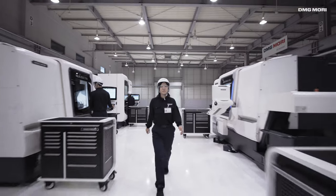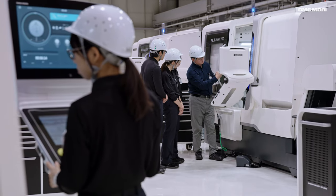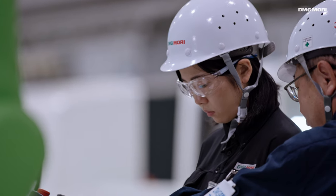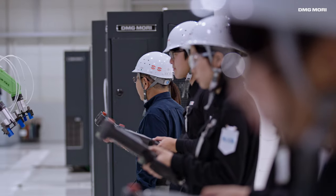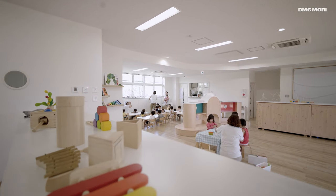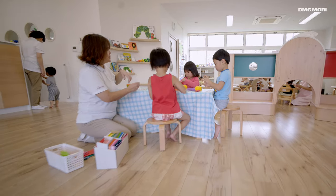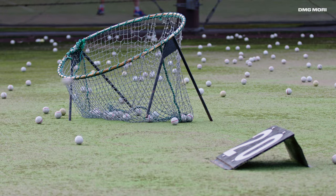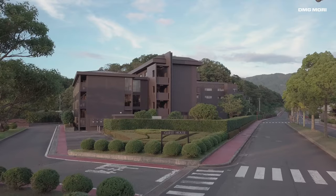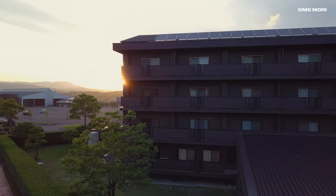DMG Mori Academy provides a wide variety of training and educational activities with experienced instructors and the latest equipment. Welfare and social facilities like our Kindergarten for at least 50 children promote communication and friendship between employees. And a pleasant guesthouse for up to 80 customers guarantees a relaxing stay.